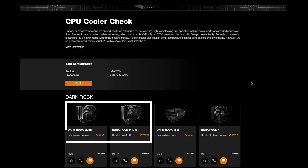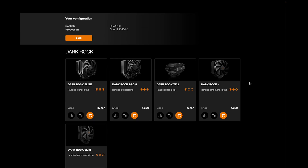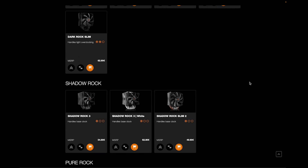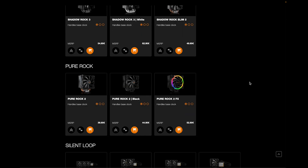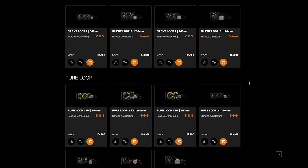The Dark Rock Elite and Dark Rock Pro 5 would handle the turbo boost well. The Dark Rock 4 only achieves two out of three points here, and with the Dark Rock TF2 I would not recommend it. You're playing it safe if you base your decision on the coolers which have a three-out-of-three rating. If you then scroll down a little further, you can see which coolers are recommended for your chosen combination.